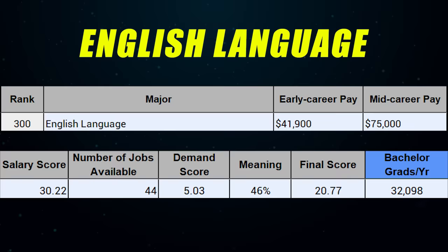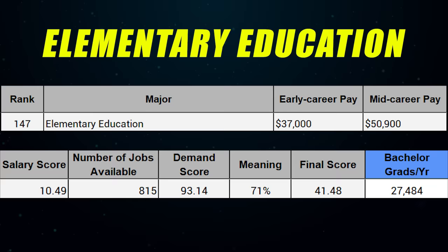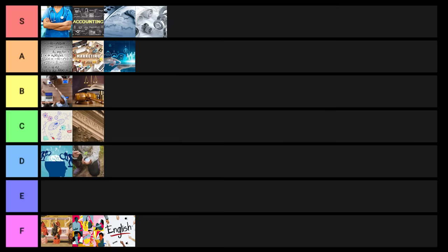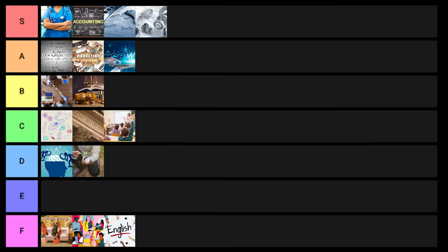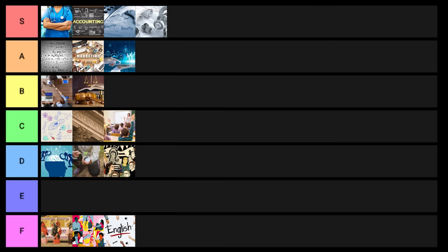English language goes into F tier. Economics goes into A tier. Elementary education goes into C tier — I think it's kind of high C tier, borderline B minus or low B tier. Sociology goes into D tier. Kinesiology also goes into D tier.